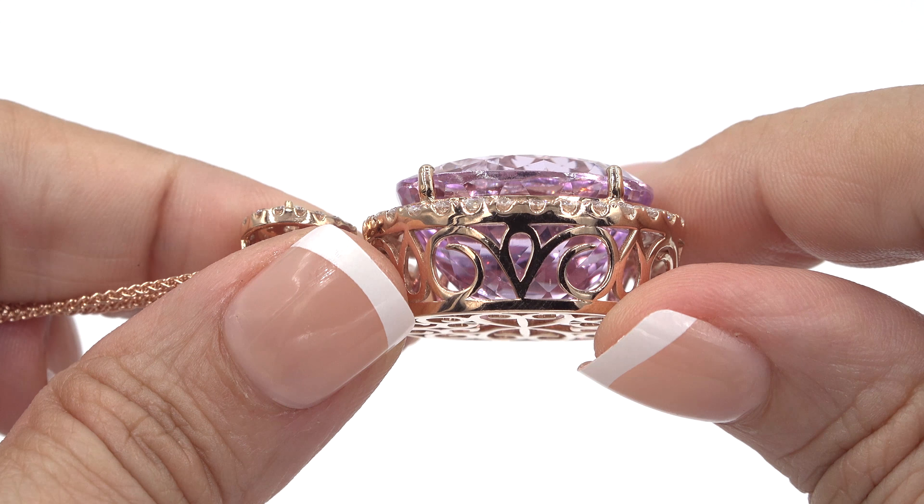Please know that both GIA reports and the Certified Jewelry Report will be included with your purchase. Certified Jewelry offers white glove service which includes free domestic same-day FedEx shipping.